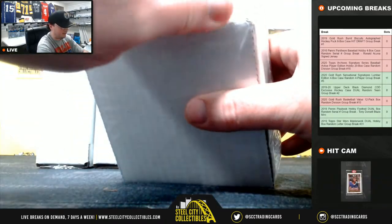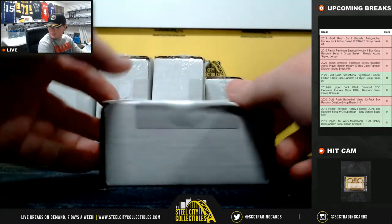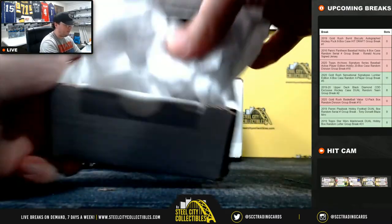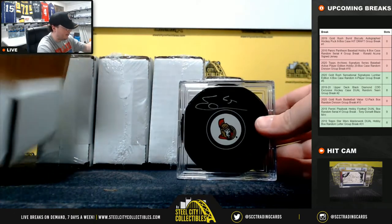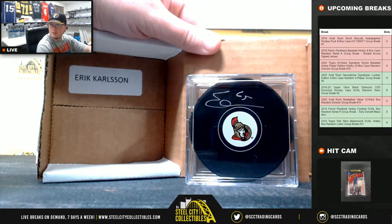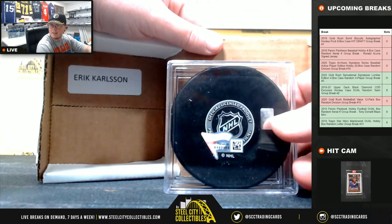First box here. From the Ottawa Senators, it's going to be Eric Carlson. And that is a Fanatics certified puck.